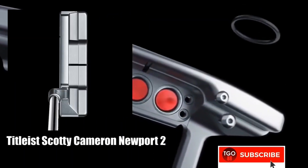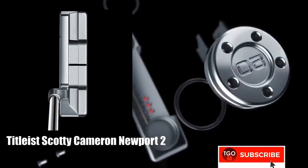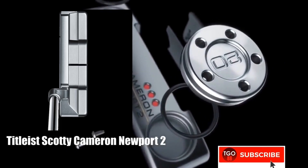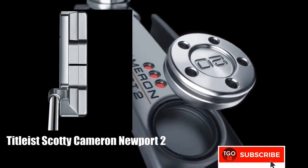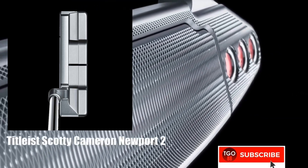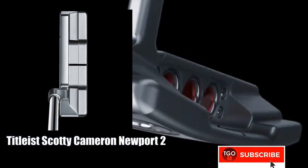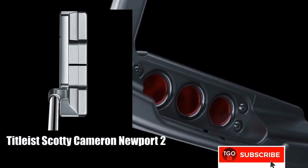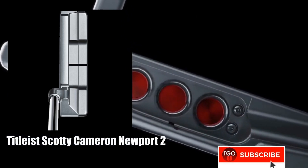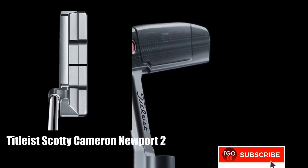At number one is the Titleist Scotty Cameron Newport 2. This is the most used putter on the PGA Tour. It has two movable weights on the sole which can be adjusted. Most reviewers mention that this is the most forgiving putter, but for $380 US dollars, it should be — or it is just a high price.